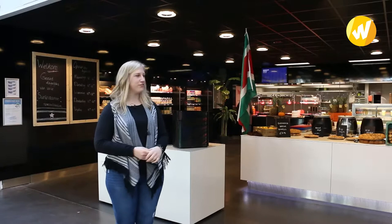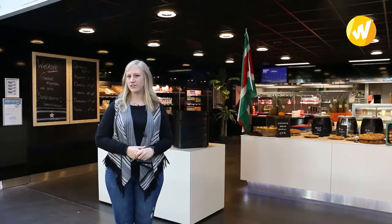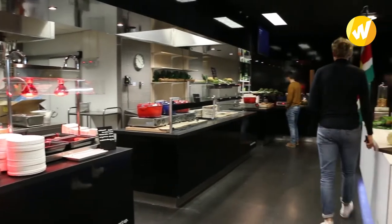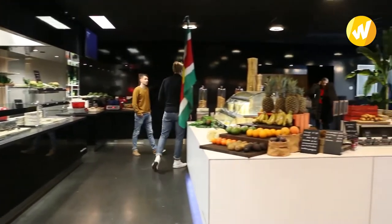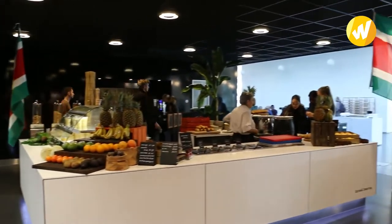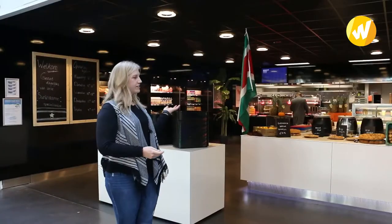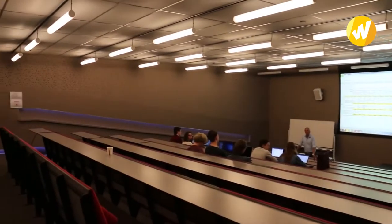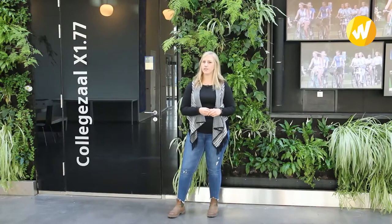Also at the ground floor you find the canteen, and the menu of the X Building canteen changes every once in a while because they work with country themes. This week's country is Suriname and you can find typical food of that country in the canteen. Next to the canteen you can find a lecture hall that's for big groups — for example combined classes where students get theory lessons, but also guest speakers give their presentations in here.